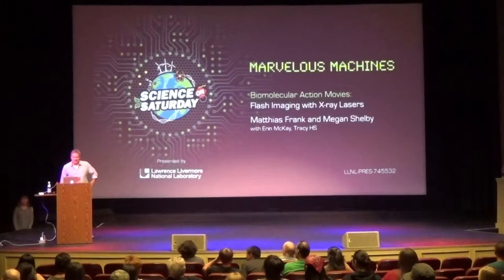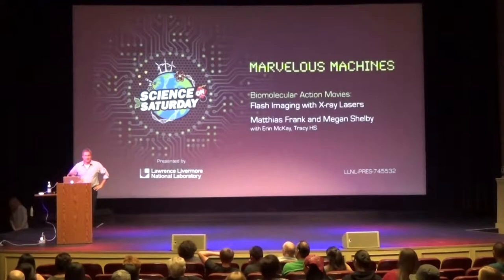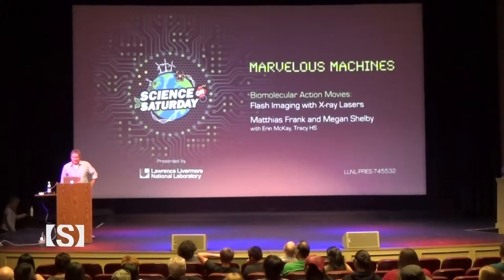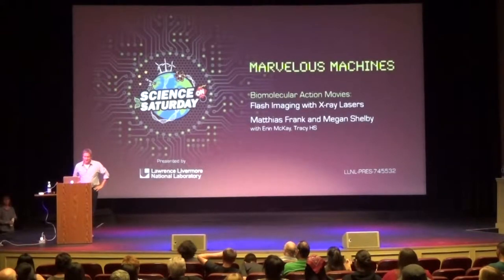Thanks everybody for coming. This is a presentation we put together for the Science on Saturday program in Livermore, and we're giving the same presentation here. Besides Megan and myself, Erin McKay, a high school teacher from Tracy, was also involved in putting this together. She couldn't be here.